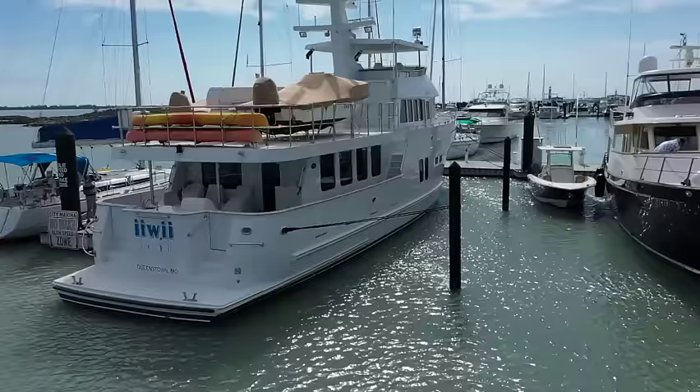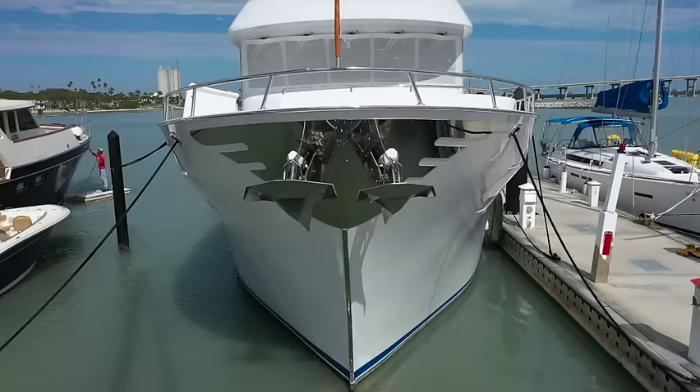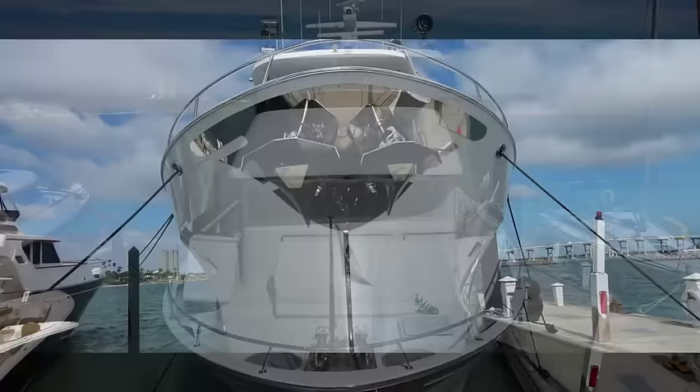She has a bulbous bow, a 350-pound ultra anchor and a 220-pound ultra anchor. The larger is hydraulic, the smaller is electric in case you were to lose hydraulics.